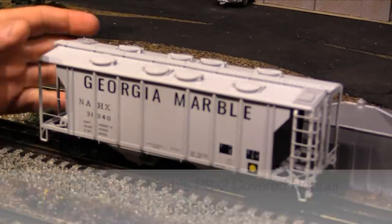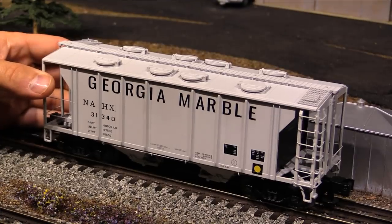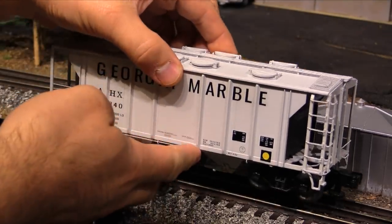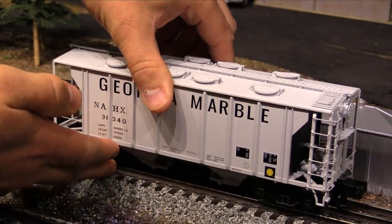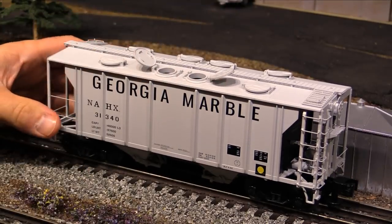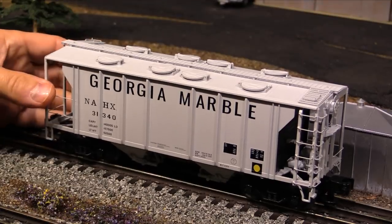Up next we have this Lionel Georgia Marble PS2 Covered Hopper. This is not brand new — it was cataloged in 2017 and shipped sometime in 2018. These are really well made, with a good weight and lots of fine detailing all around. I like the black ends. Up on top, all of the hatches open up. I got this one because it says Georgia on it — I live in Georgia, so anytime there's a train that says Georgia on it, I usually get it. That's also why I just ordered the new Stone Mountain Railroad GP7 that MTH just cataloged.